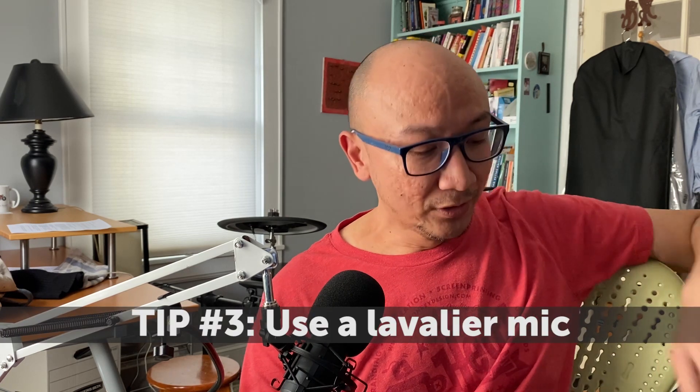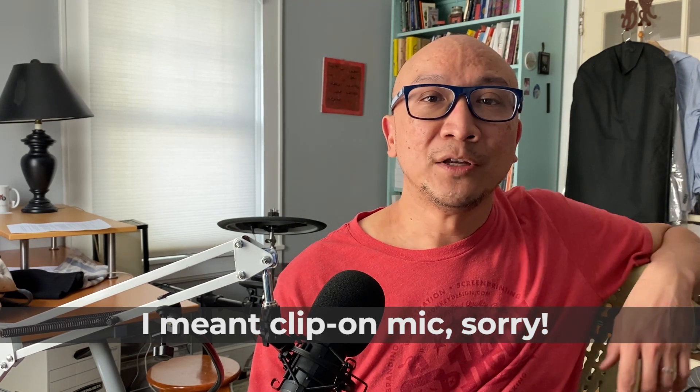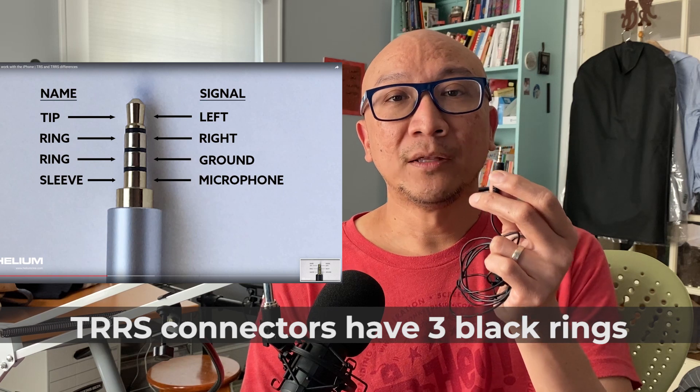Tip number three: use a lavalier. If you are not familiar with a lavalier, it's something that a lot of people also refer to as a wireless microphone. So if you're using your phone to do video communications, you can either use your headset or you can use this lavalier microphone — it helps you get better sound from your phone. Please note something very important though: most lavalier microphones have a connector called a TRS connector. You can identify it by looking at the connector and counting the black rings. A TRS connector has two rings, and on iPhones and many other smartphones, it will not work. You need to find a lavalier that has a TRRS connector — that's the one with three black rings. Fortunately for iPhone owners, it'll work with your iPhone using the Apple-supplied lightning adapter that ships with your iPhone.